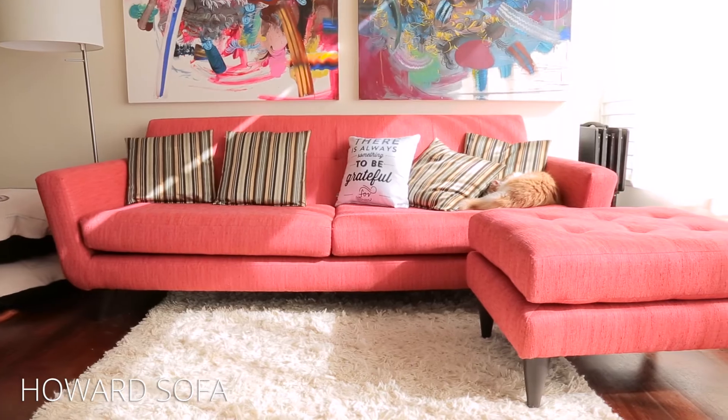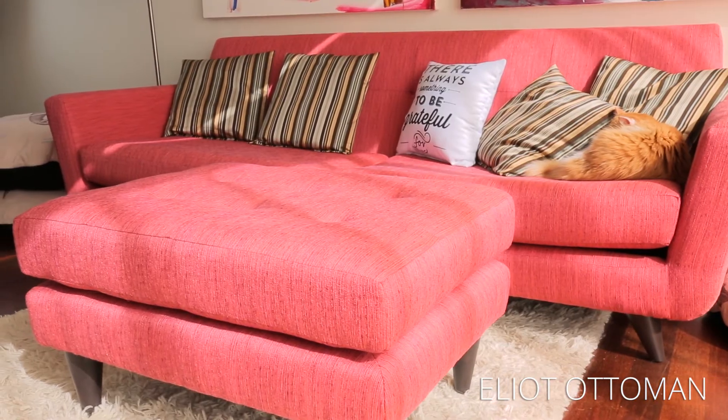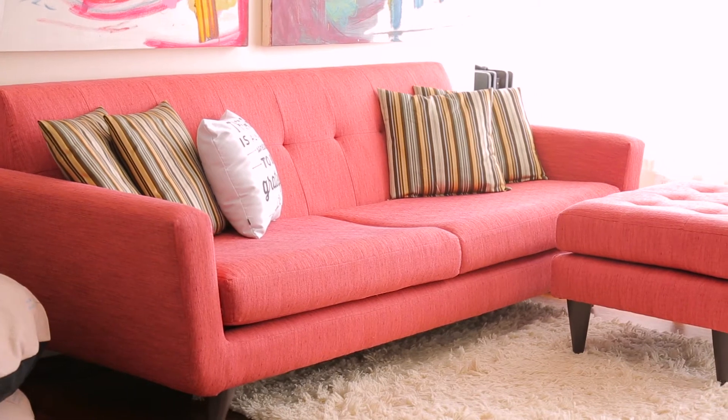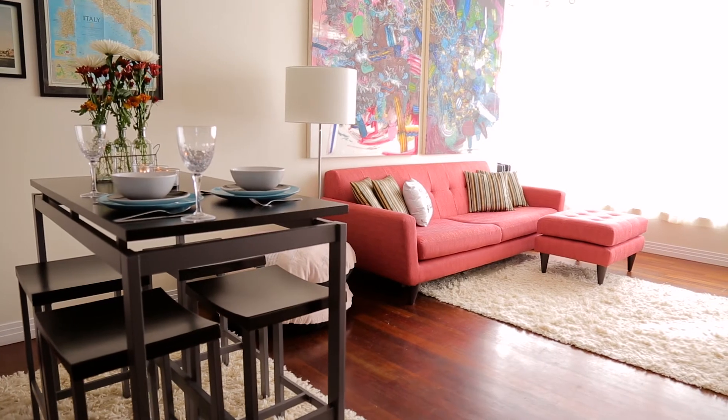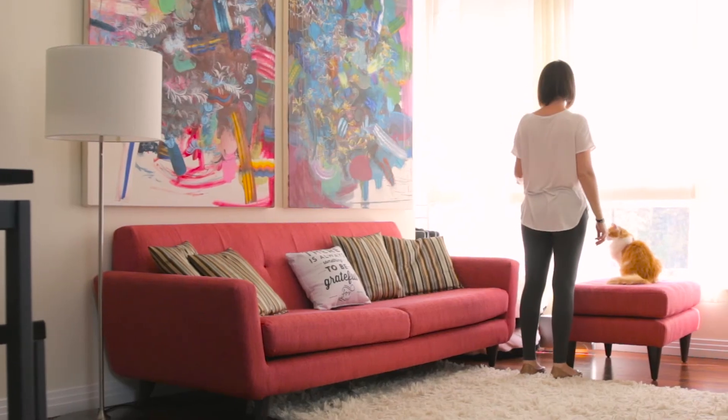I decided to go with the Howard Sofa and the Elliott Ottoman. I loved the simplicity of them — they're very mod and it's just such a stunning representation of me and the space that I live in. So far everything is really great and I love it.